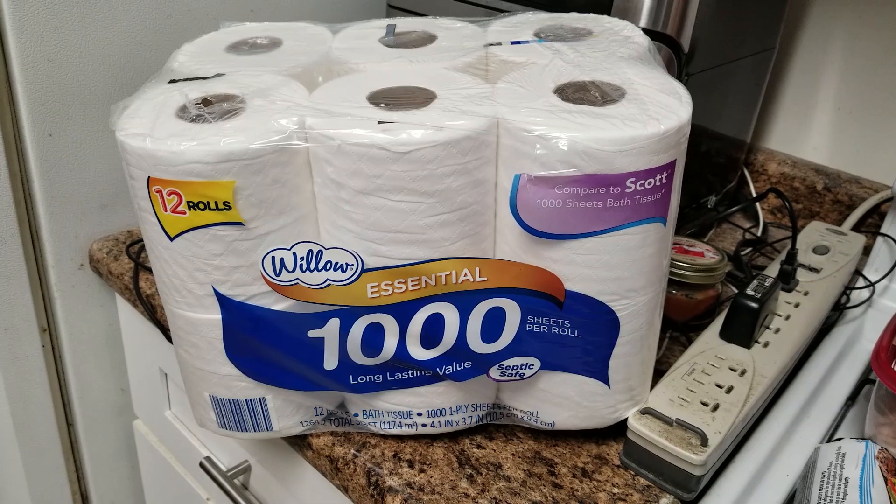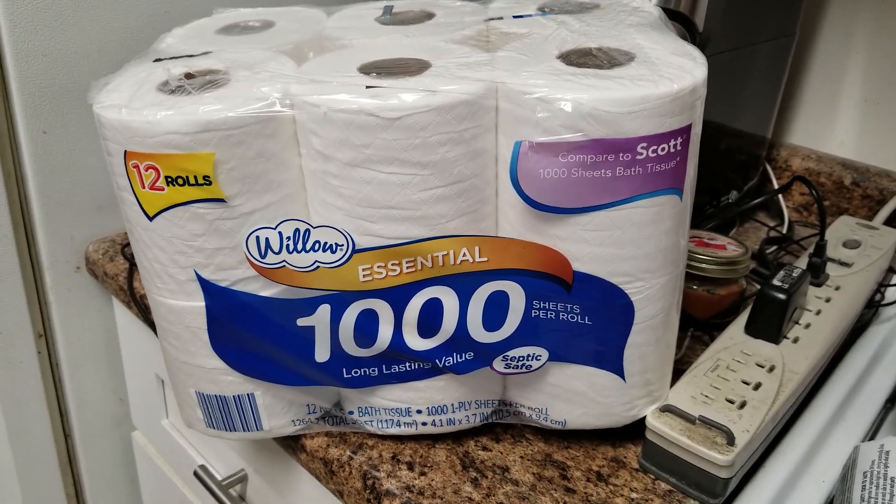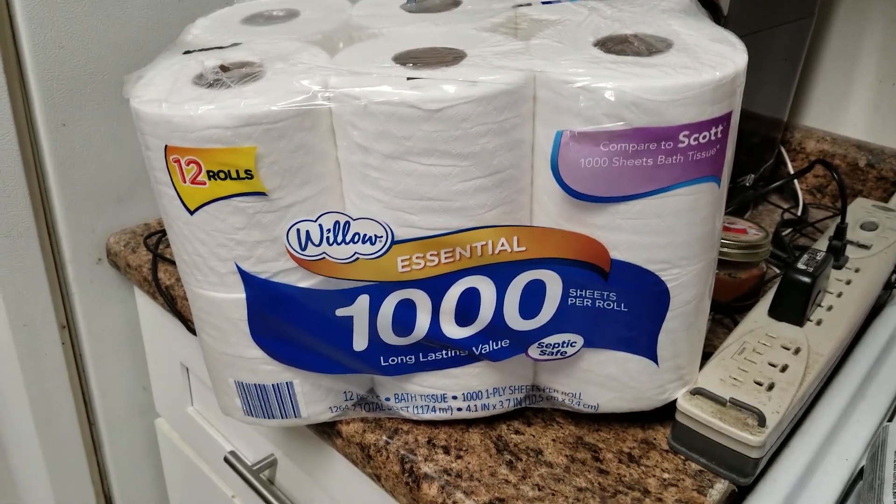The first item is the Willow 12 Rolls Essential Bath Tissue. It's comparable to the Scott Tissue. It's very good actually — I've used it before.